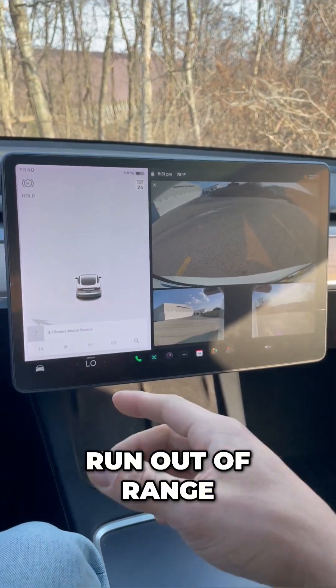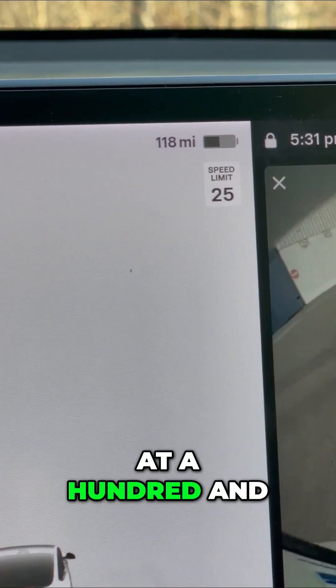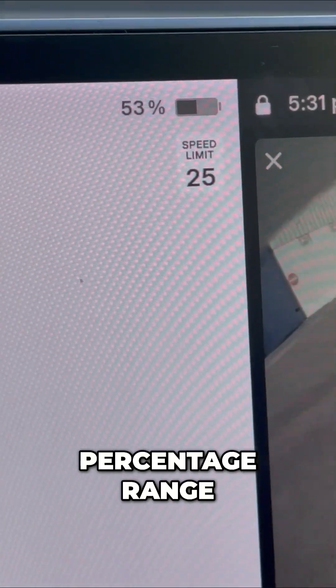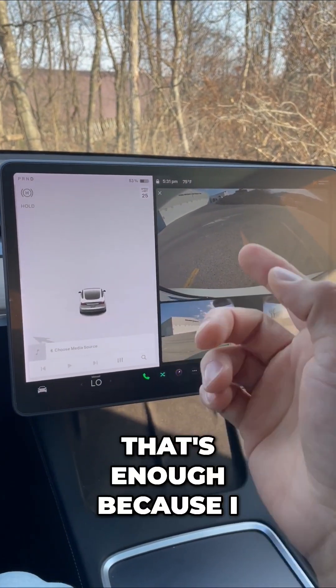Here's how to never run out of range in your Tesla. Right now I'm at 118 miles on my Tesla. And if you actually tap this, it'll show you the percentage range — 53%. I'm not sure if that's enough because I have places to go.